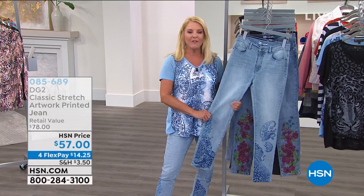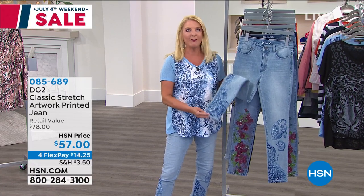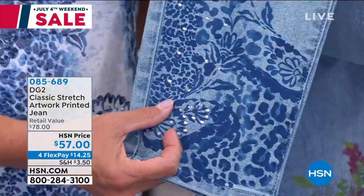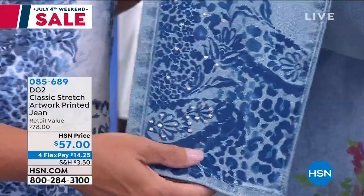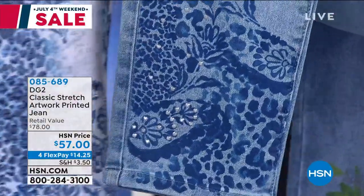We launched this last hour for the very first time. These are 100% brand new. We've sold 2,400 last hour, and that's important to note. The only reason I give you the numbers is because that's a whole lot of jeans and we don't have a whole lot of them compared to our today's special.